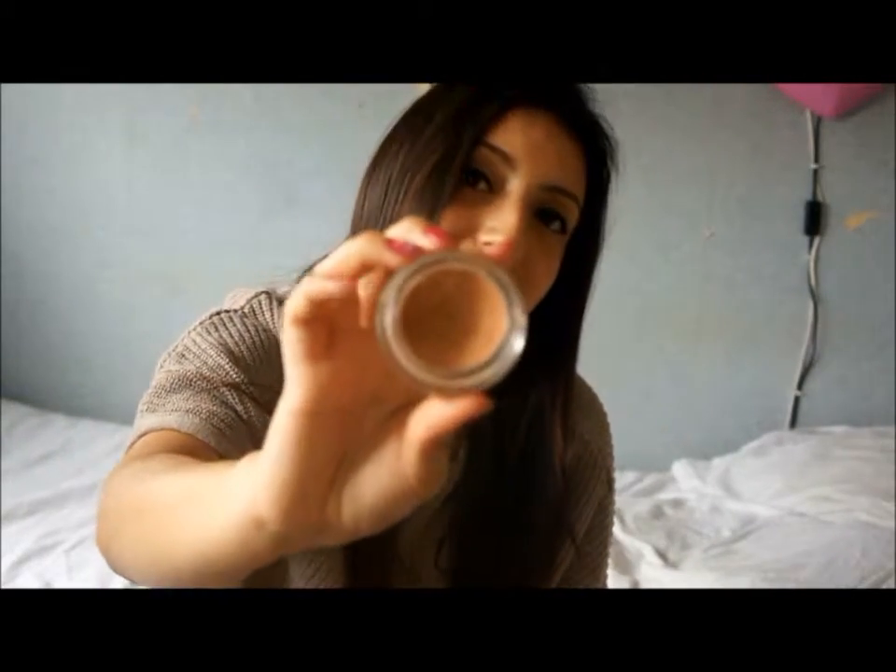Now going on to beauty-related things — foundation. I have been loving the Maybelline Dream Matte Mousse, and my colour is 026 Honey. It's just like a mousse and I just love it. I'm wearing it now. I put it on with my fingers — I tried to do it with a brush but it just comes out better with my fingers.